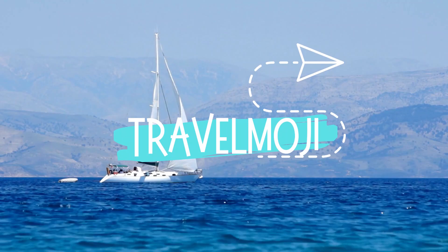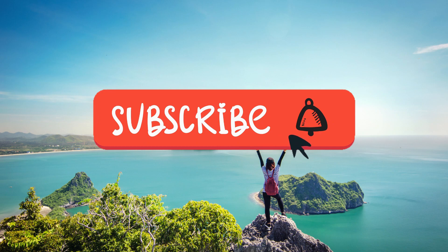Hey, fellow travelers, welcome to Travelmoji. In today's video, together we will explore the top 5 things to do in Corfu. Are you a travel enthusiast? Be sure to subscribe to Travelmoji and hit the bell button to get notifications for our latest videos.